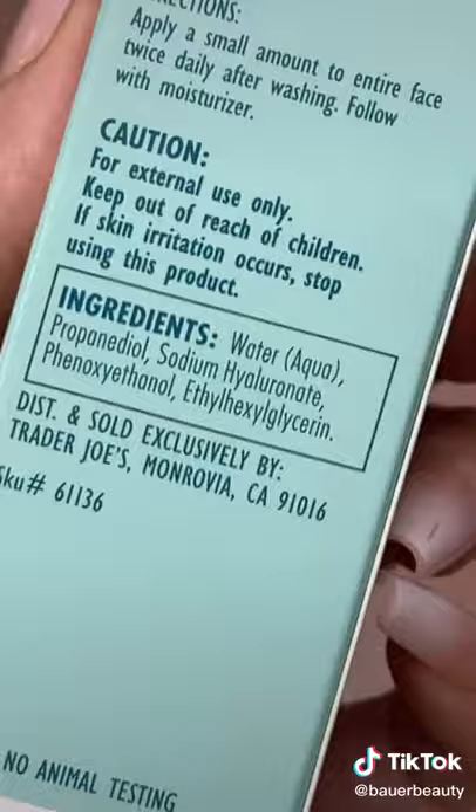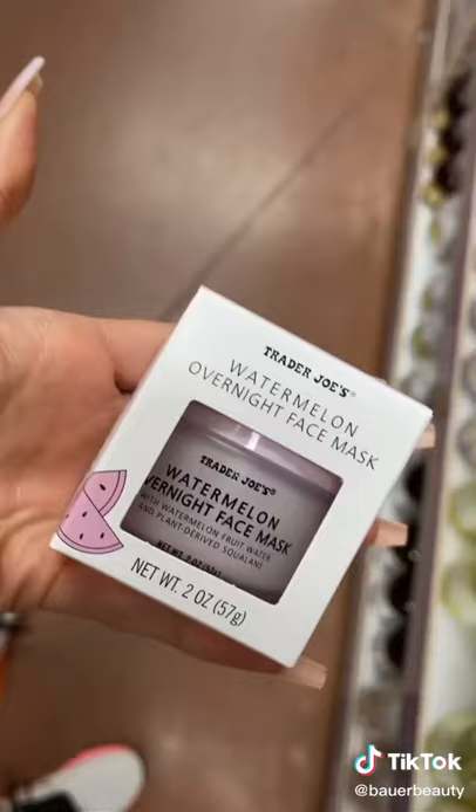If you want a hyaluronic acid serum, this is really simple and nice.